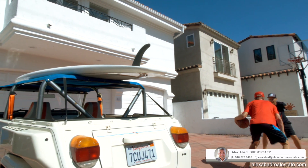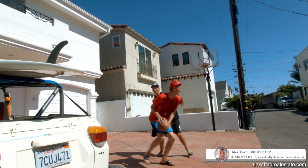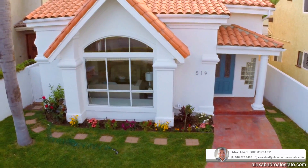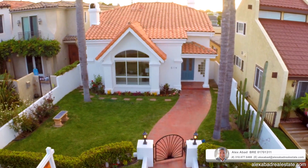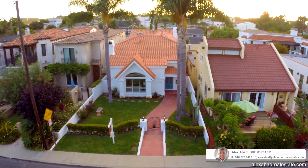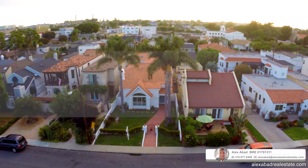A short walk or bike ride to our local beaches and some of the best restaurants in town. Walking distance to our award-winning schools, and just one block away from an amazing local park. 519 Eucalyptus Drive is a wonderful place to call home for many years to come.